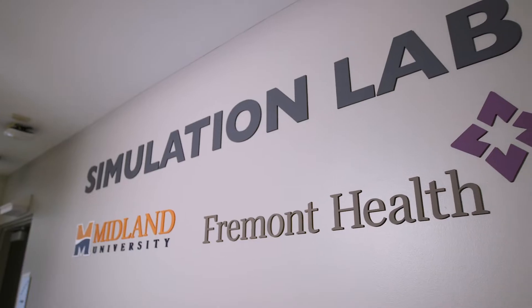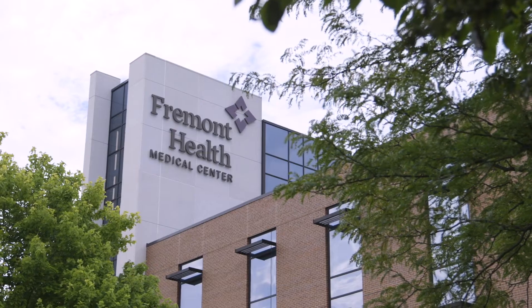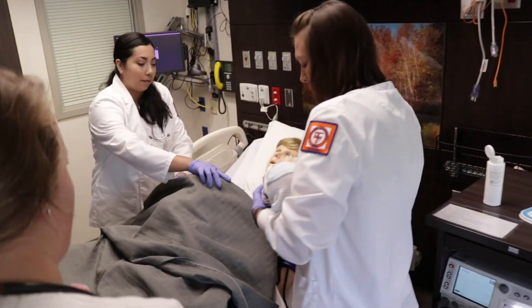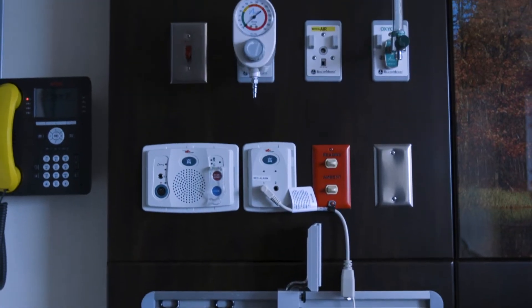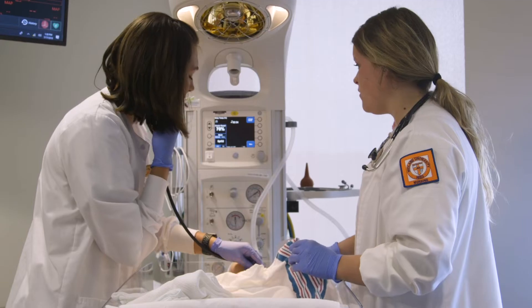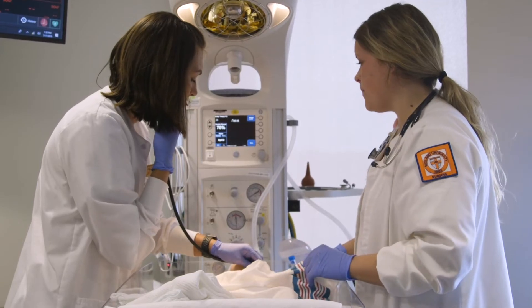We are so proud and honored to celebrate the opening of the simulation lab in partnership with Fremont Health. Having this new simulation lab helps us get used to what a hospital room will look like — it's literally the same as what any of the hospital rooms here look like — so it gets us ready to walk in and have that first patient experience.